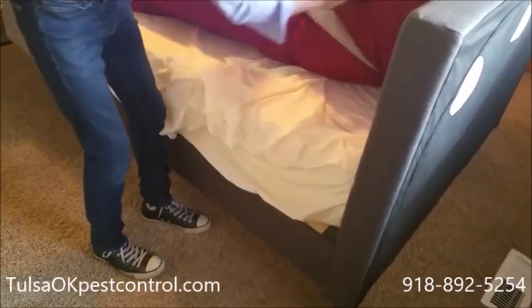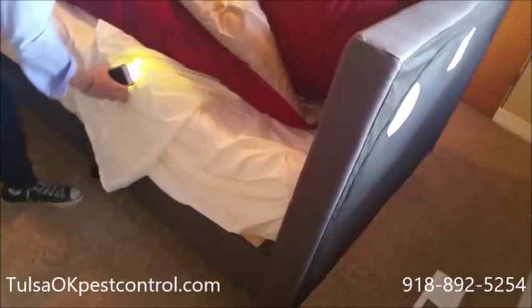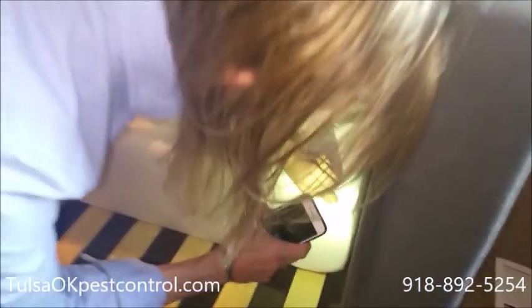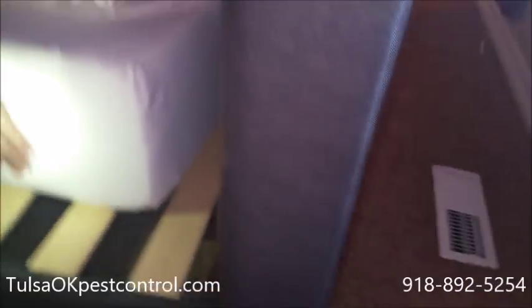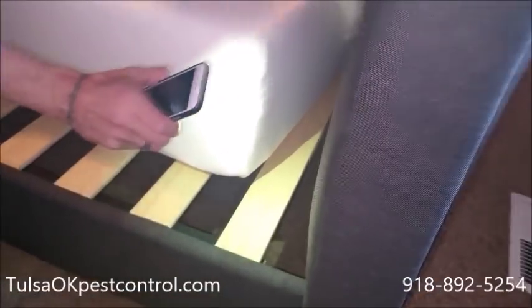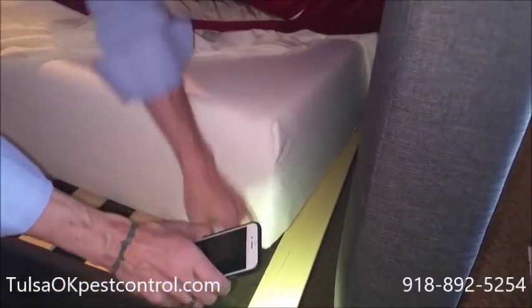Probably the best place to look is the mattress itself. You're going to take the cover off the mattress and look in the seams. You want to see if you find any casings, any bedbugs crawling around, any adults, any nymphs, any larvae. You're going to want to check for eggs, red spots or brown spots, all around the mattress.